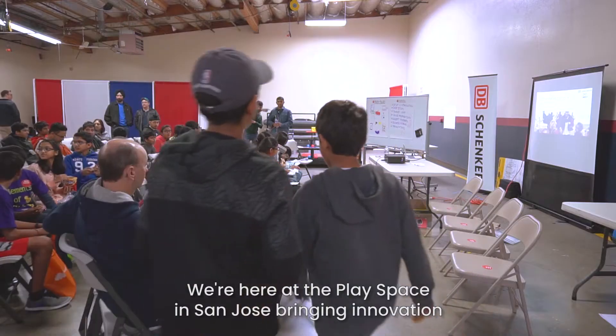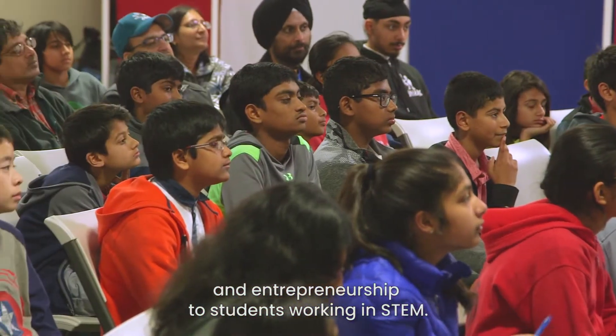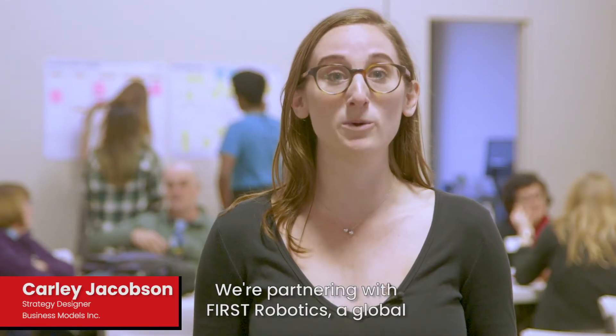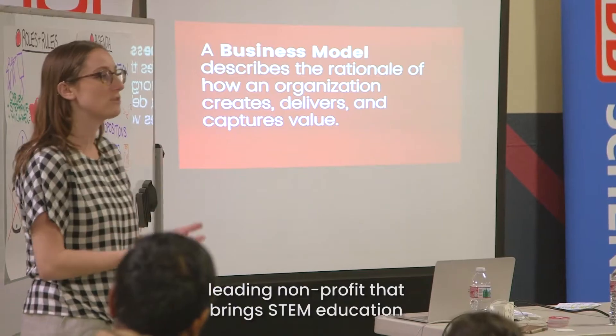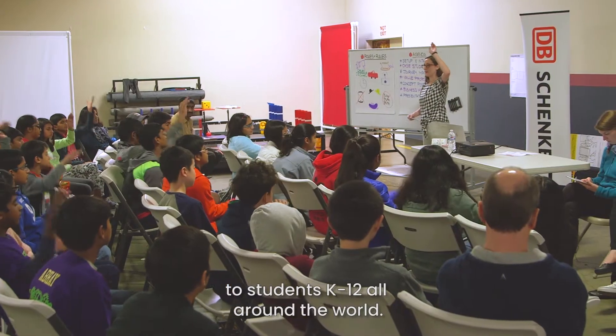We're here at the PlaySpace in San Jose, bringing innovation and entrepreneurship to students working in STEM. We're partnering with FIRST Robotics, a global leading nonprofit that brings STEM education to students K through 12 all around the world.